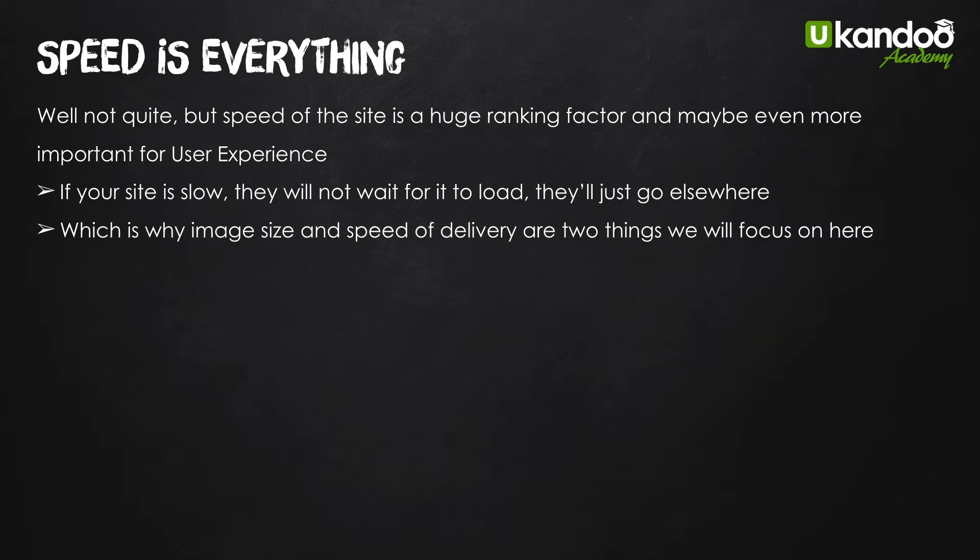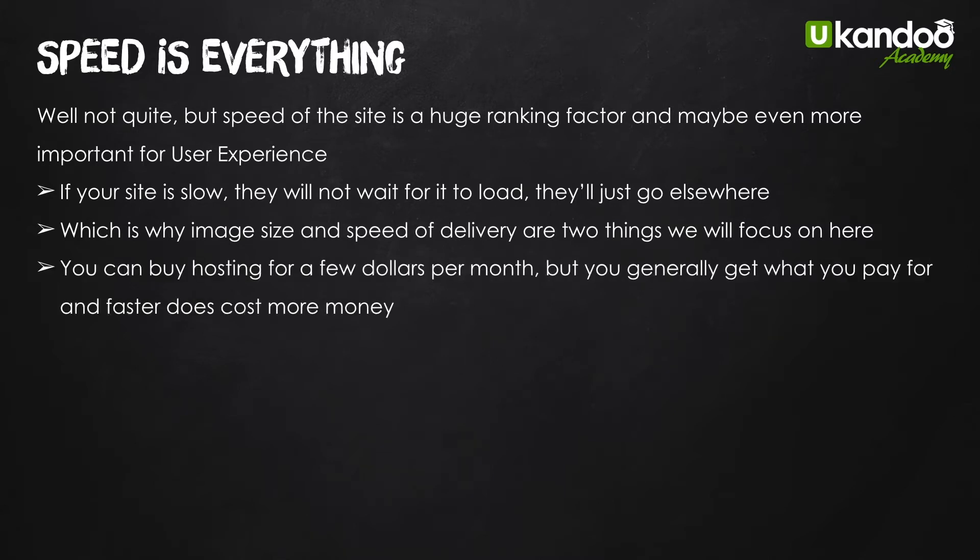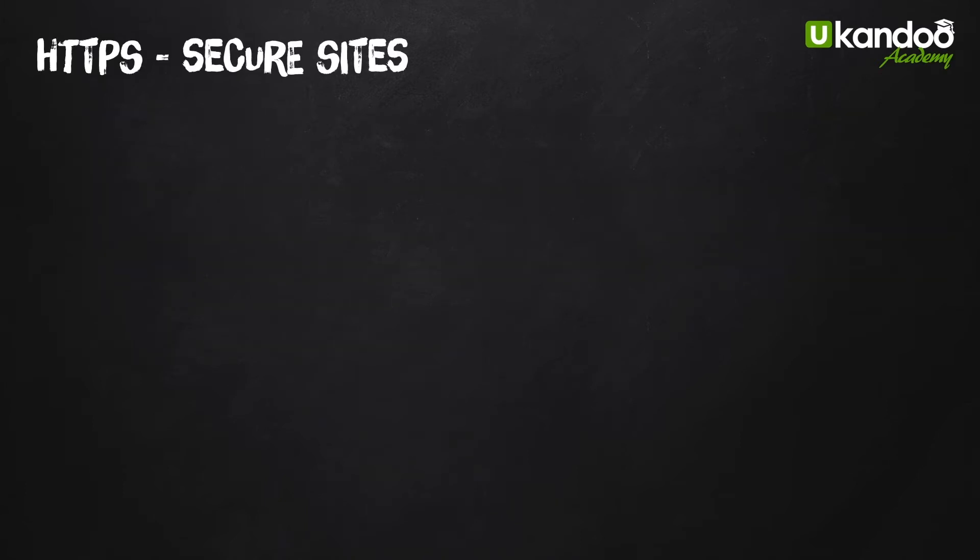You can buy hosting for a few dollars a month, but you generally get what you pay for. Faster hosting and faster delivery speeds do cost a little bit more money, but it's worth every penny. If you're serious about making money online and running sites, you have to have your site fast. We'll look at a couple of comparisons on that as well.